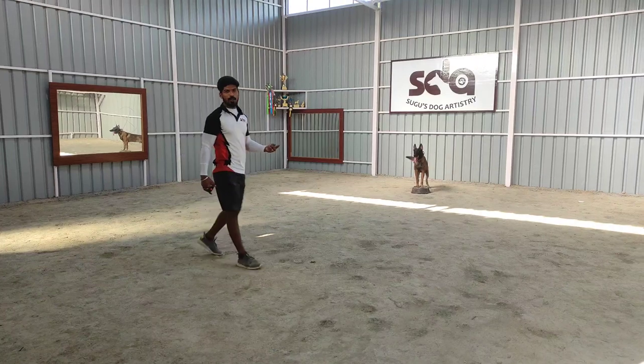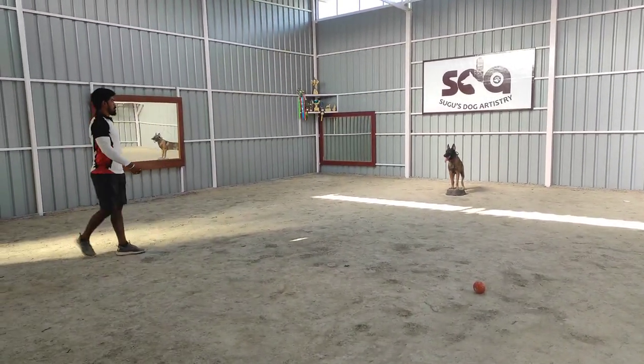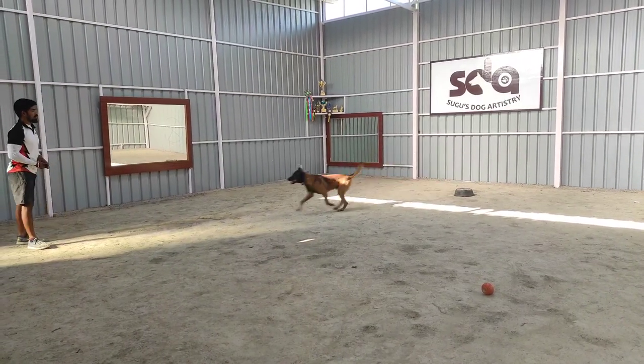For a verbal marker, he went to the ball and picked it. For a clicker, he has to come to me. Very nice.